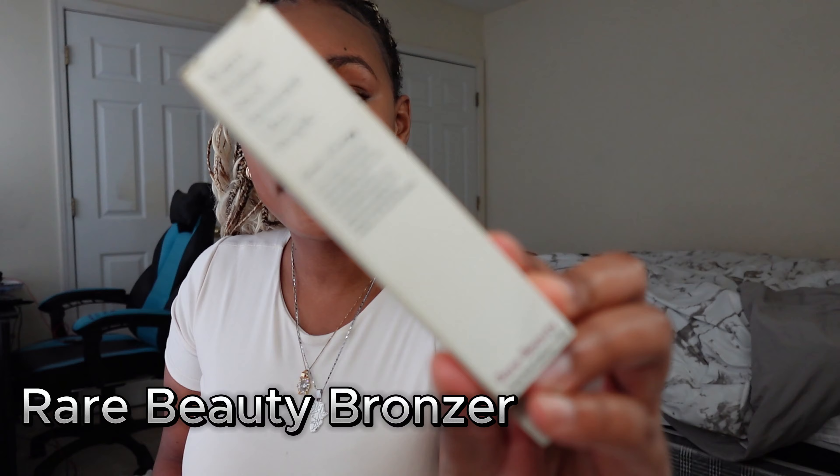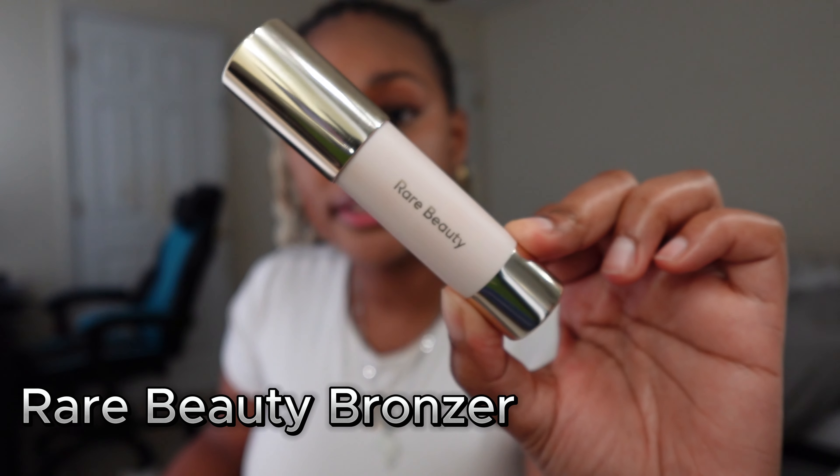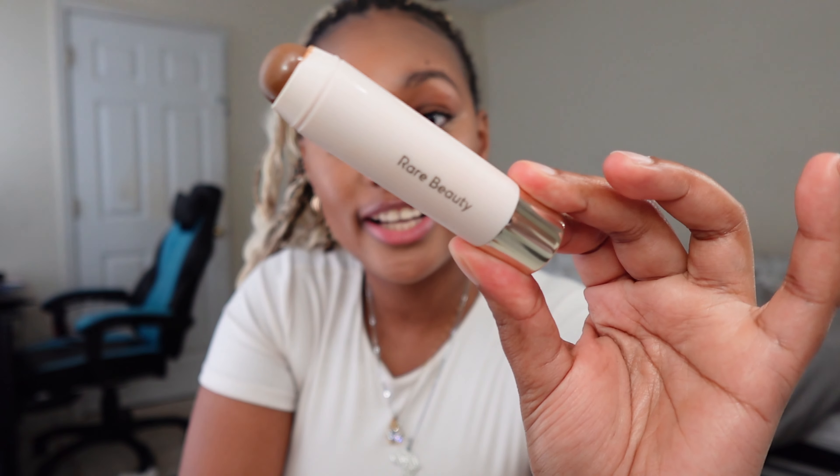Next product — old to y'all but new to me. I just got the Rare Beauty bronzer because they came out with new bronzing colors. The old shades were too red or too gray for my skin tone, so I got the new Rare Beauty bronzer stick. I haven't used this one yet so this is my first time reviewing it. I'm going to apply it to my forehead, cheeks, jawline, and the bridge of my nose.